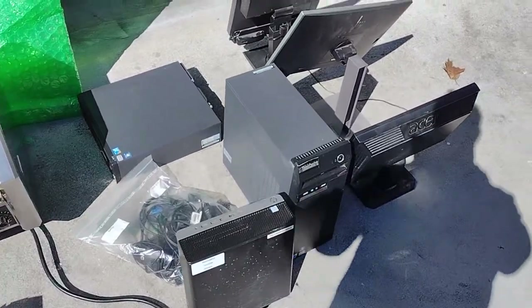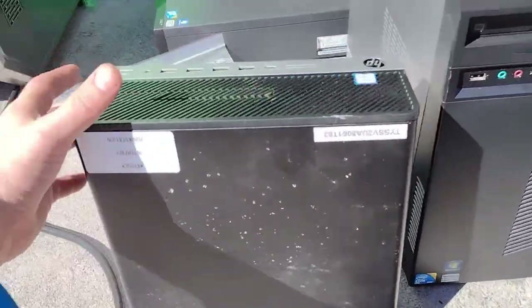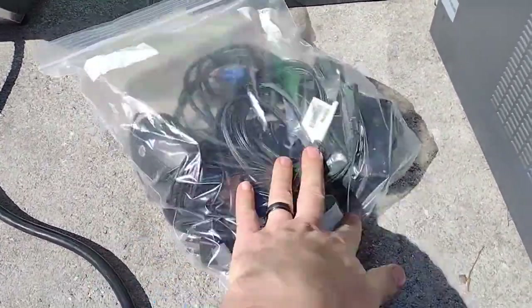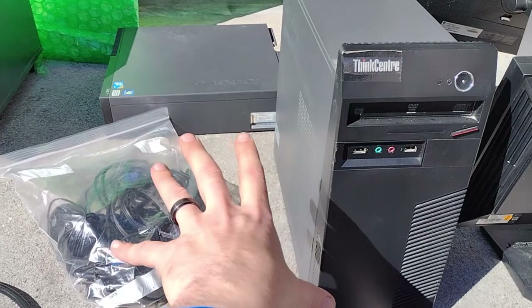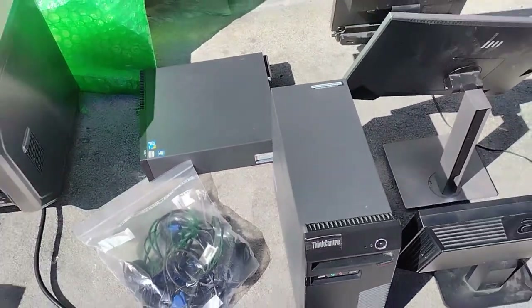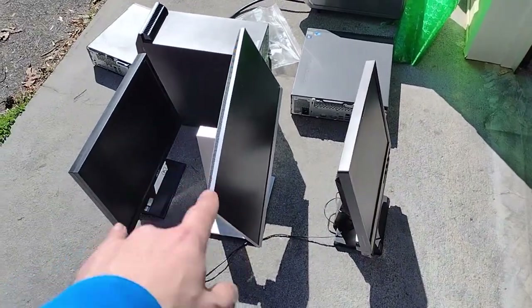Check this out - three computers. I got a Lenovo ThinkCentre, it's in nice shape. I got this HP kind of computer, it's like an all-in-one, very small profile. Another bag full of wires, cables, and mice. He gave me another Lenovo computer. These systems are complete, there's nothing wrong with them except they're a little outdated. Then he gave me three monitors to go with it - two Acers and an HP monitor.